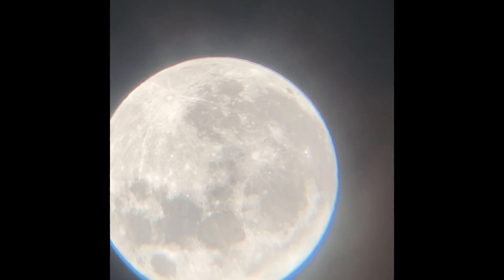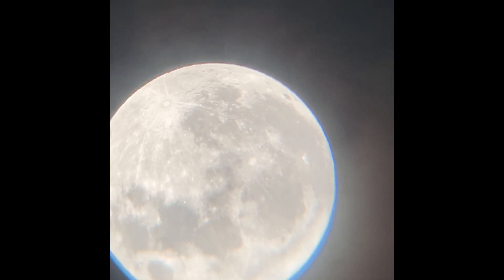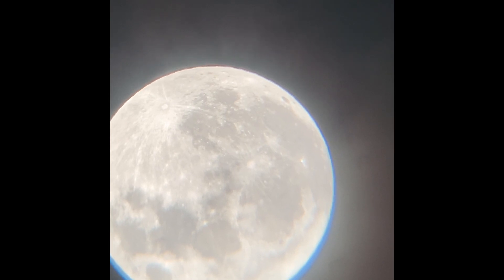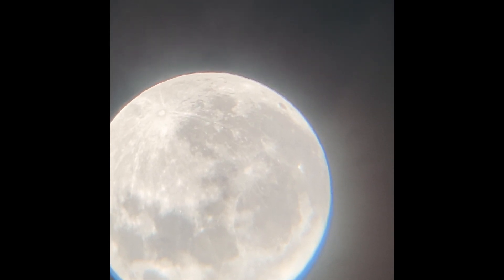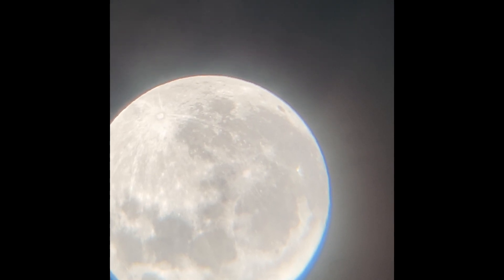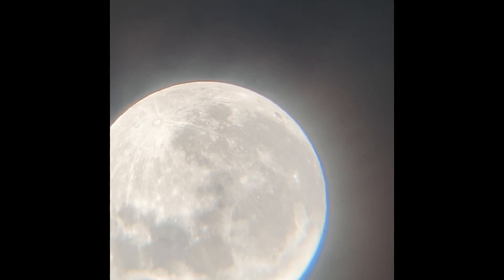The super moon simply means that it is as close to the earth as it can get in its orbit. It's a little hazy because it's gone into a cloud at the moment, and it's a full moon which means all of the surface of the moon that we can see — so half of the moon itself is illuminated by the sun's light, which is behind the earth because we're in darkness.